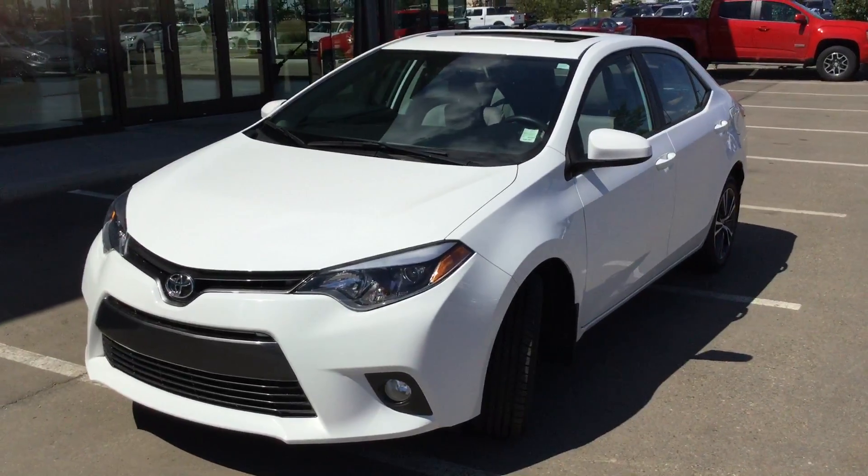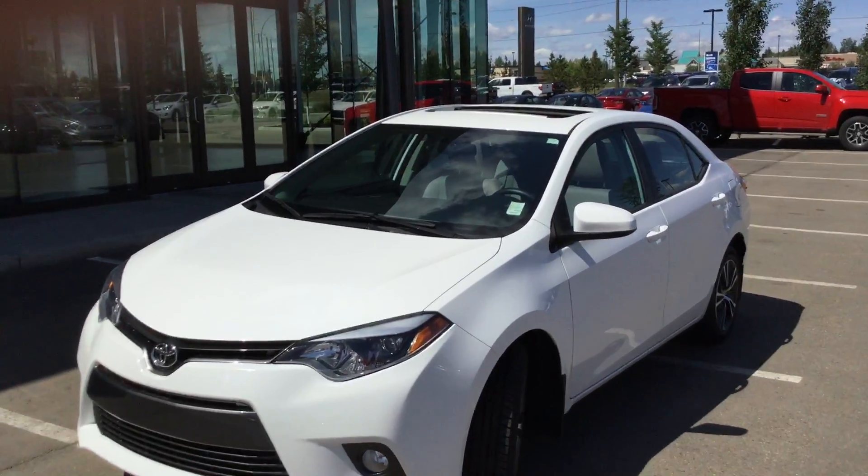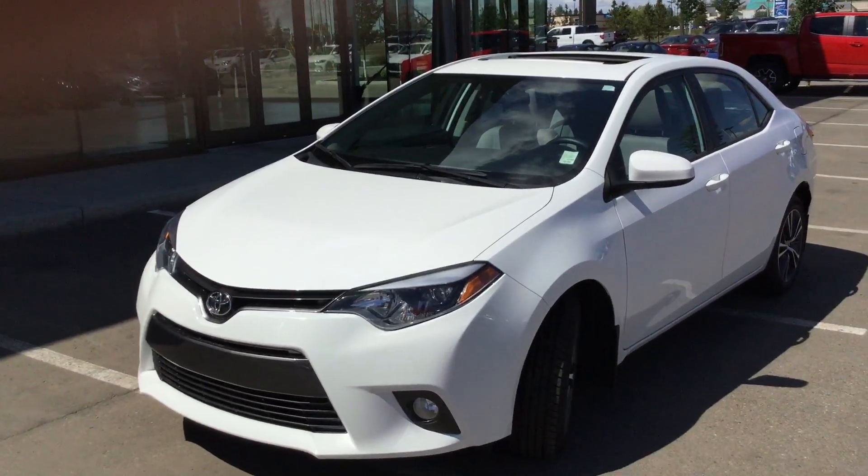Again, I just wanted to thank you for your inquiry on this beautiful 2016 Toyota Corolla. If you have any other questions, just feel free to call me at 780-371-3700 and ask for Dylan. Thanks.